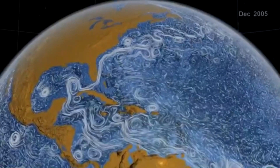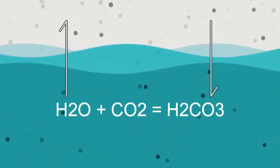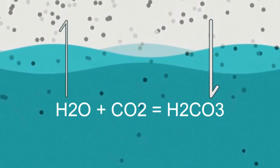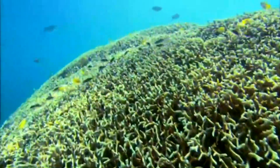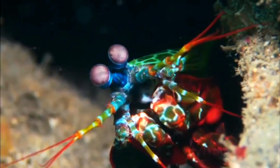How exactly does the ocean do this? First, through basic chemistry. It's just that carbon dioxide dissolves in water: H2O plus CO2 equals H2CO3. This is carbonic acid, which breaks apart and reforms as bicarbonate, which is stored in the shells and bones of marine organisms.